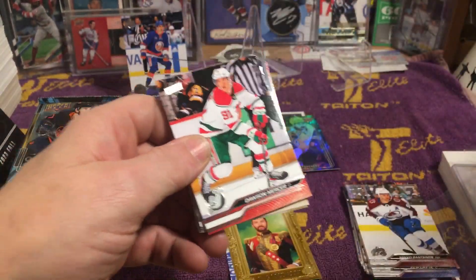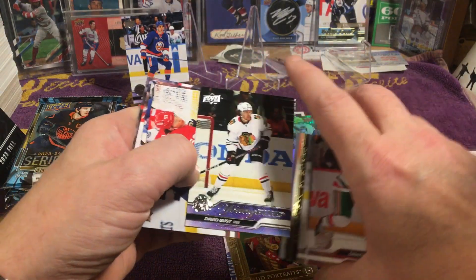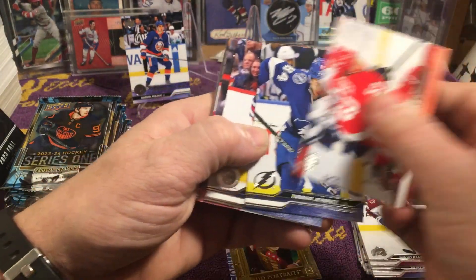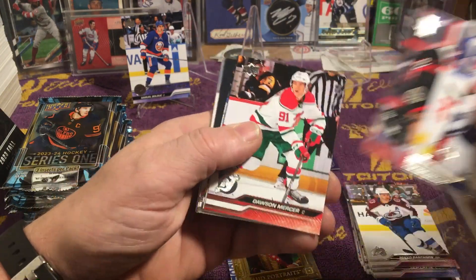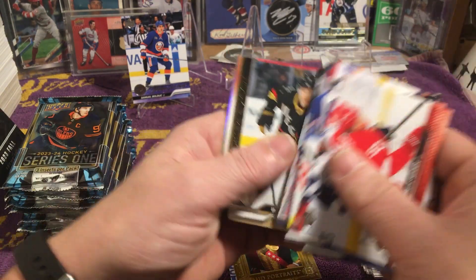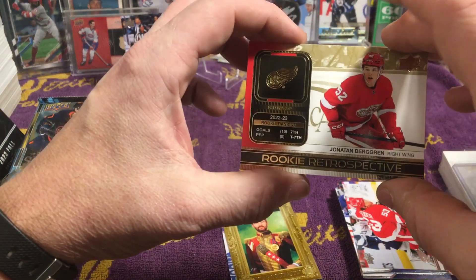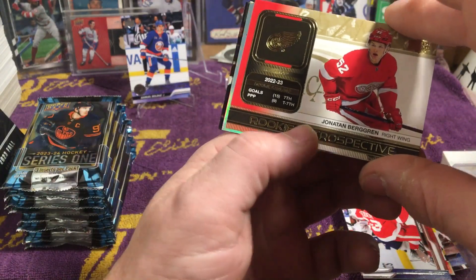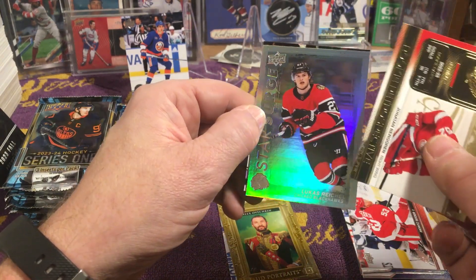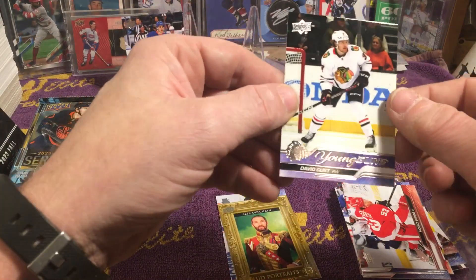I'm just separating all the cards of guys that I collect. Another Young Gun! Cider, Jeno Shifley, Claude Jiru, Dawson Mercer, Matt Murray, Sam Lafferty, Quinton Byfield, William Carlson. Rookie Retrospective, Jonathan Bergerin. And we have a Star Surge of Lucas Reichel of the Blackhawks and a Young Gun of David Gust.